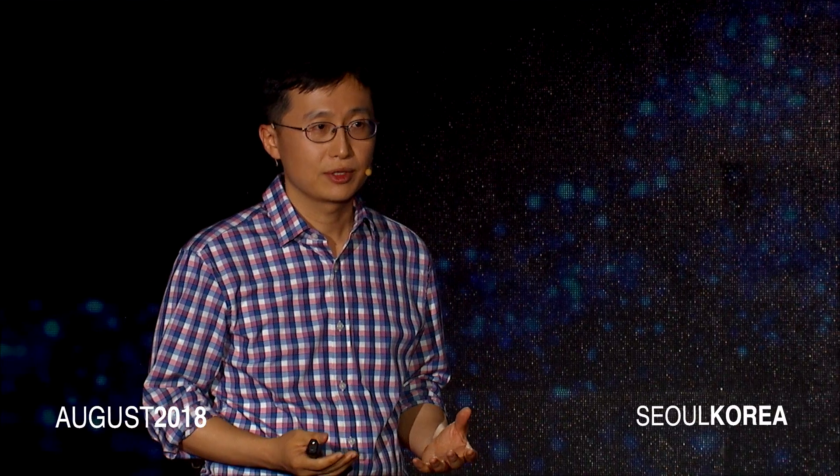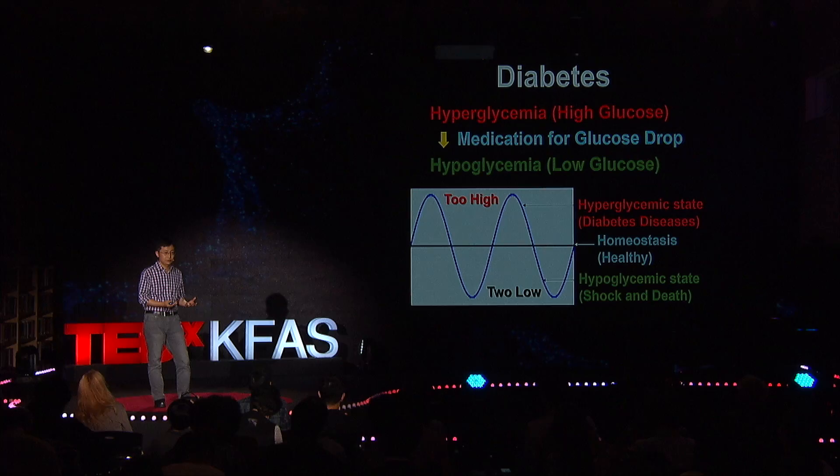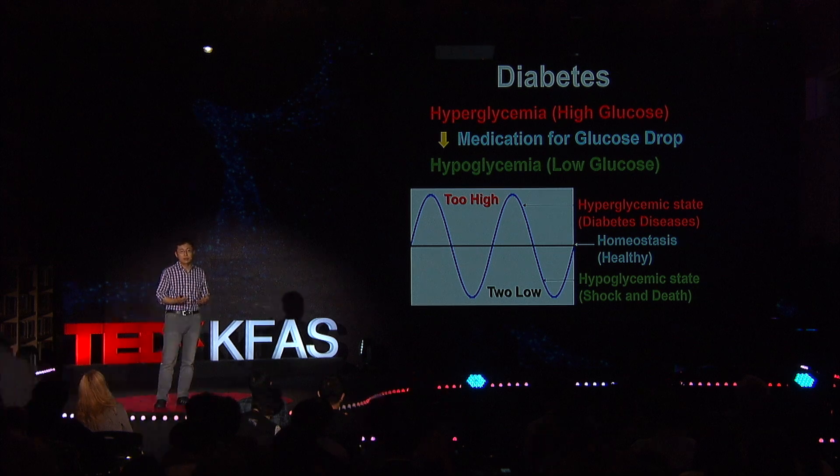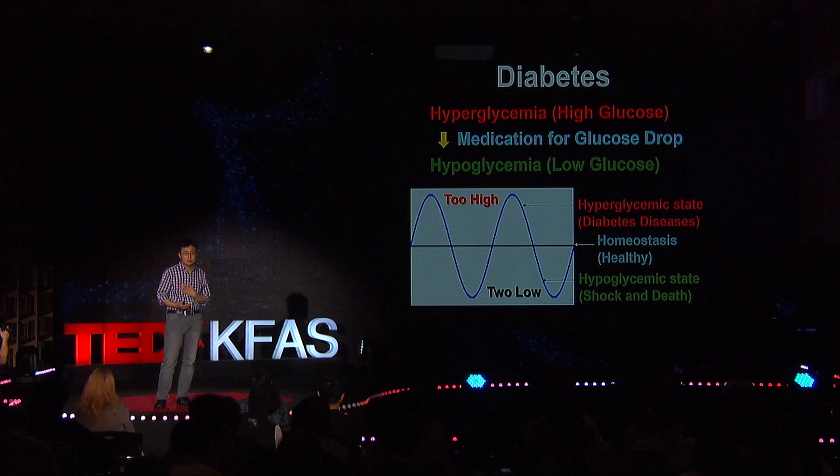Let me first briefly introduce diabetes. Diabetes is caused by high glucose concentration in the blood, which is called hyperglycemia. That high glucose concentration causes chronic diseases such as cardiovascular diseases, stroke, numbness, and kidney problems.